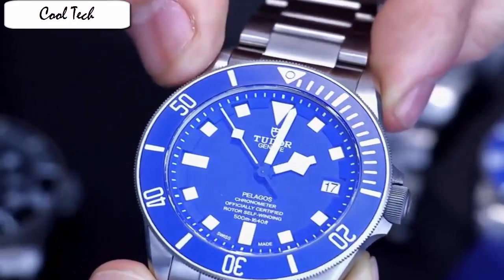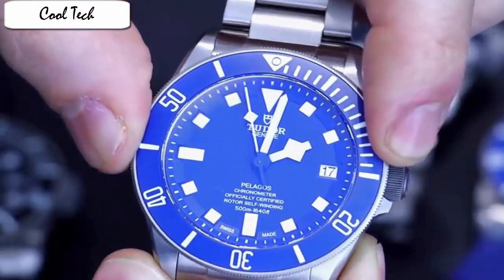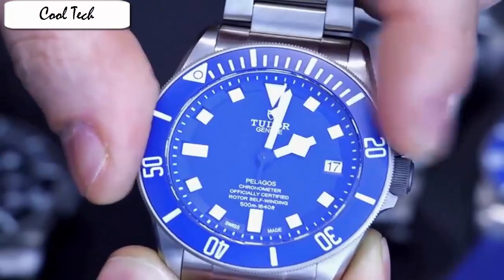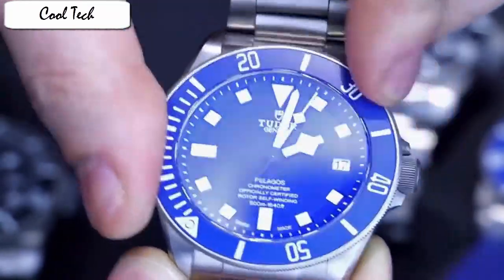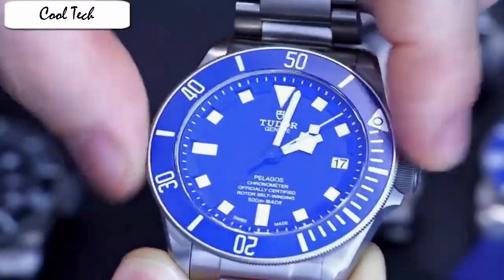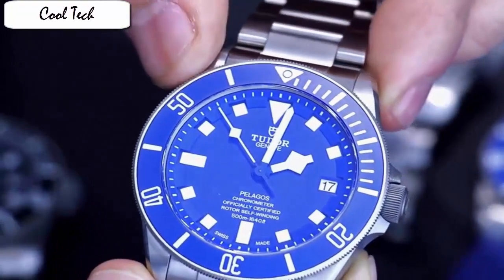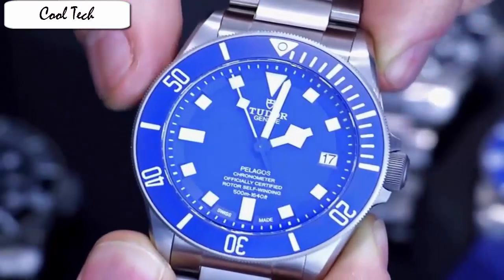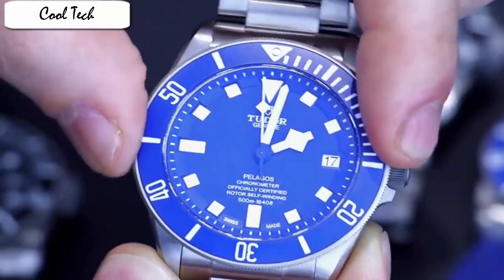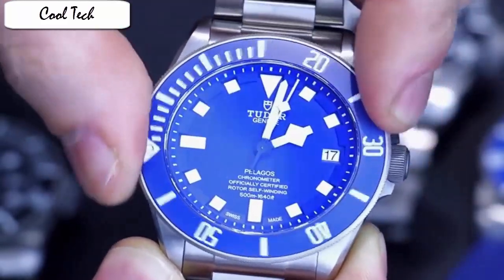Item shape round, dial window material type sapphire, display type analog, clasp deployment clasp, case material titanium, case diameter 42mm, band material titanium, band width 21mm, band color titanium, dial color blue, bezel material titanium, bezel function unidirectional rotating, calendar date, special feature second hand, item weight 50.84 ounces.